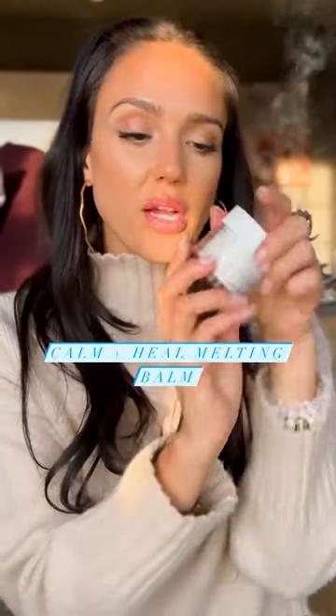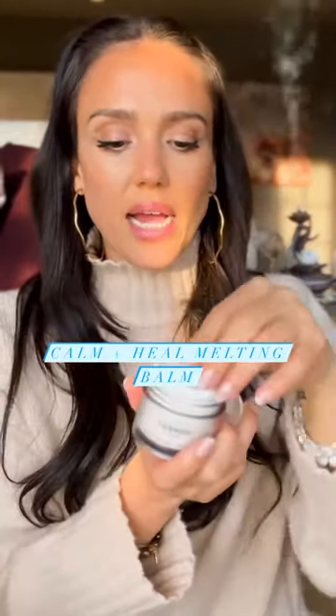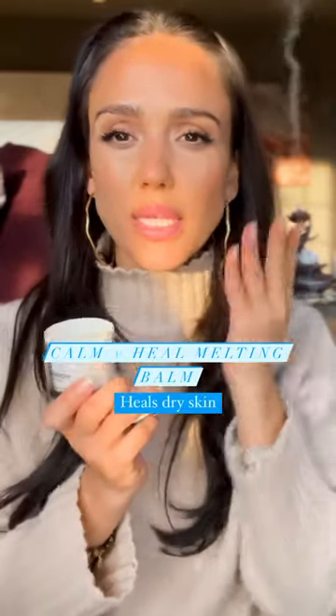Next is the Calm and Heal Melting Balm. It has allantoin in it — it's so healing. It's nice and thick; you warm it up into this amazing balm. I like to frost — literally, there's a layer.